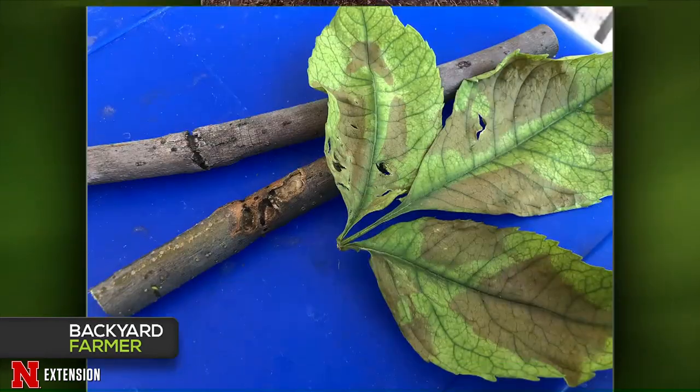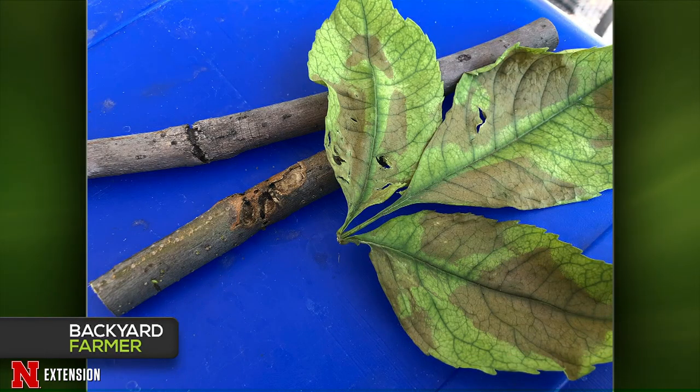A North Platte viewer was cutting dead limbs on an ash about 20 years old and noticed a strange cut line on branches and an unusual patterning on the foliage. Amy found this one stumping — the leaf pattern maybe suggests some anthracnose, but the lines on the branches don't correspond to any known disease issue. It could be insect-related — Kyle notes it doesn't look like any borers or girdlers he's aware of, and those typically use smaller twigs. The recommendation is to send in a sample for a closer look.